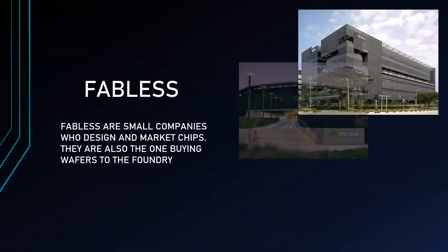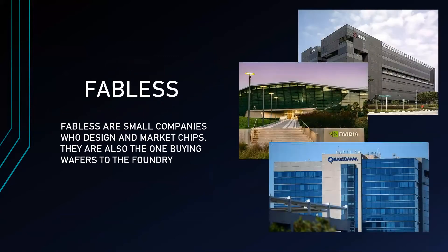Next is Fabless. Fabless are small companies who design and market chips. They are also the ones buying wafers from the Foundries. Fabless companies provide designs to the Foundries to work on and are also responsible for marketing the chips. This became popular after pure-play Foundries were founded. Examples of Fabless companies are C-Lynx, NVIDIA, and Qualcomm.